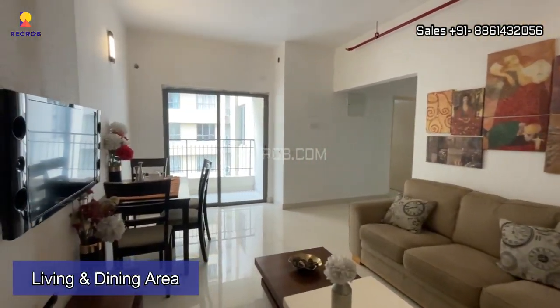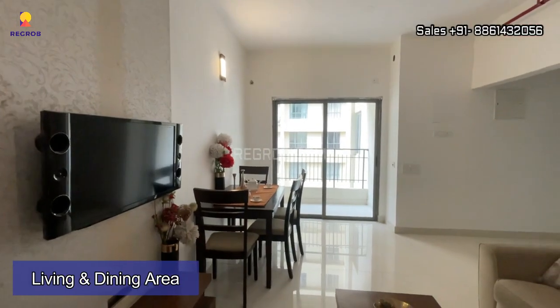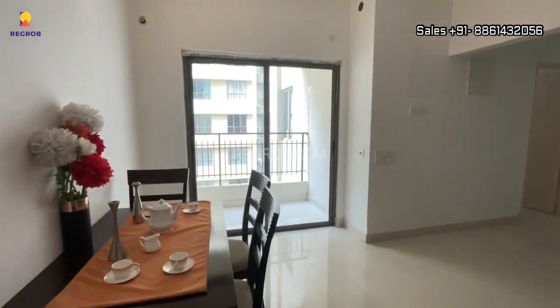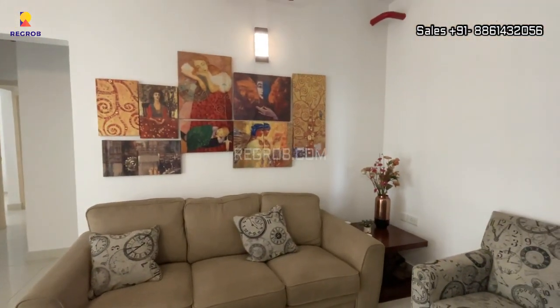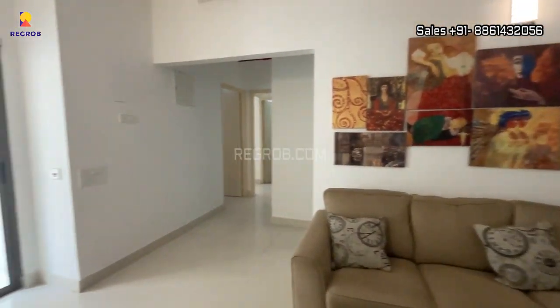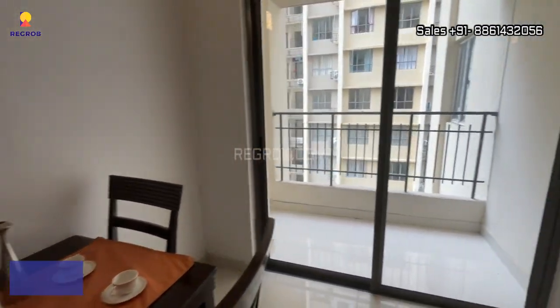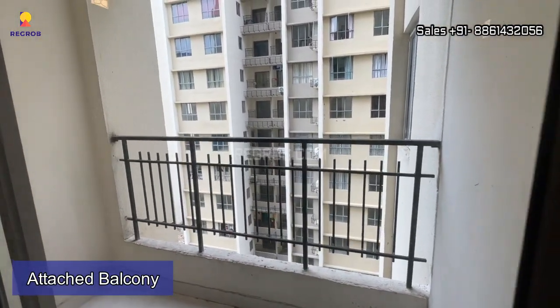As we step inside the flat, here we have a spacious and well-furnished living cum dining hall, which is further connected to our balcony.